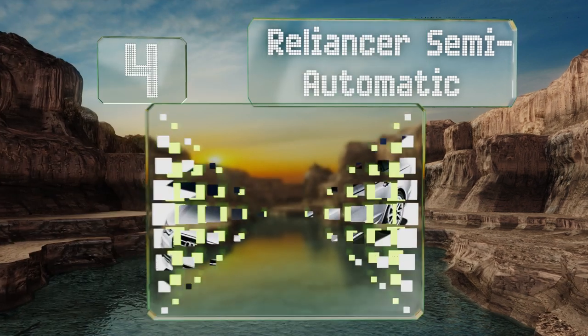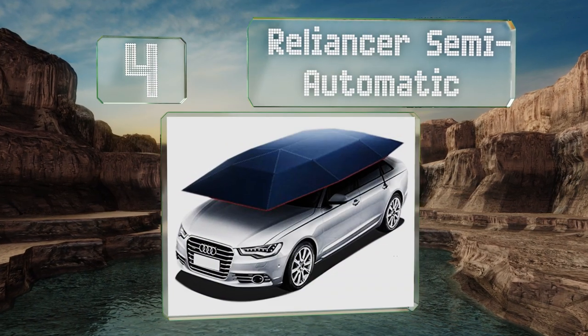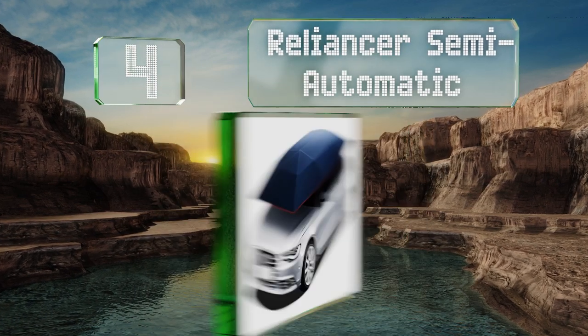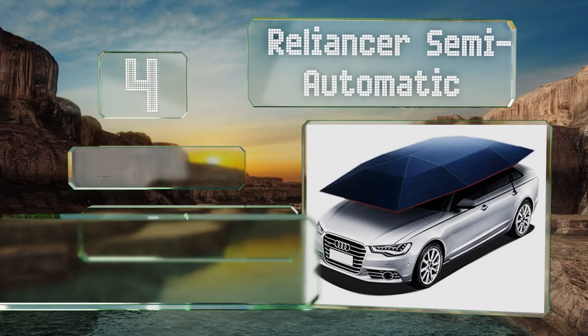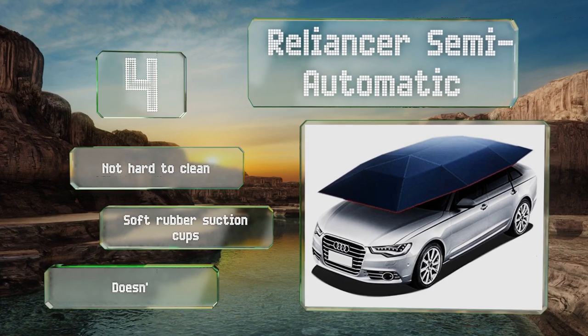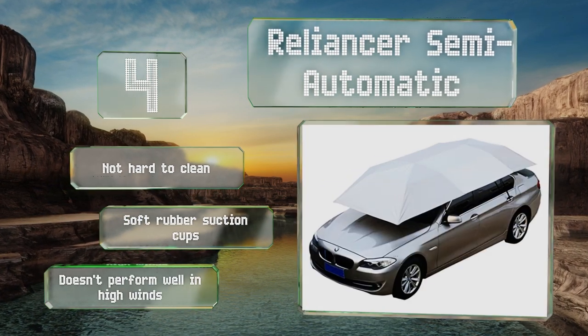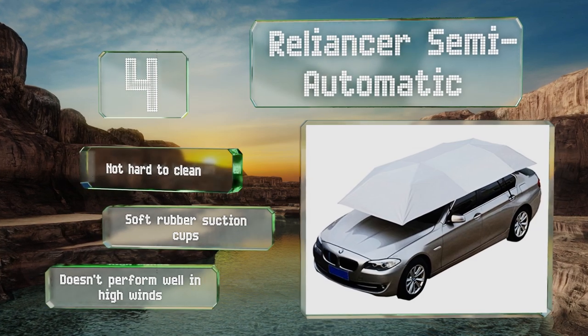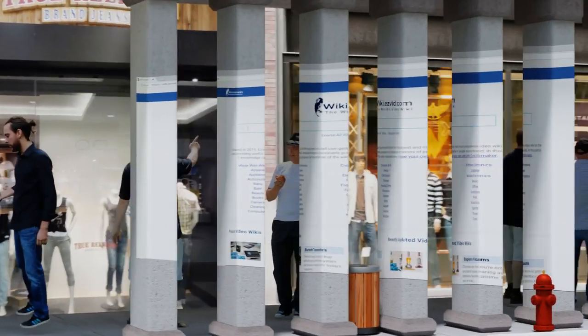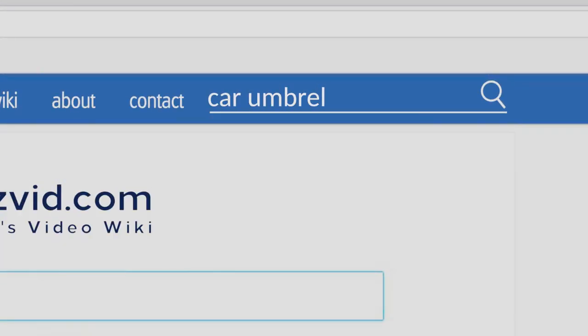Coming in at number four, with the Reliance semi-automatic you'll need to put in a little more work than you would with a fully self-closing model, but on the other hand it's less expensive and won't put the squeeze on your wallet. It comes in both blue and silver, is not hard to clean, and is equipped with soft rubber suction cups. However, it doesn't perform well in high winds.